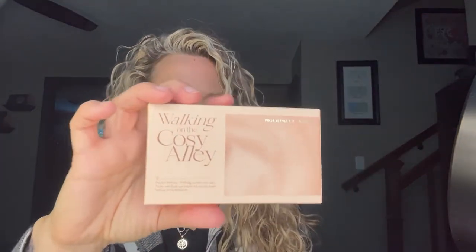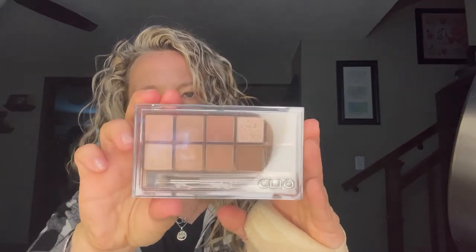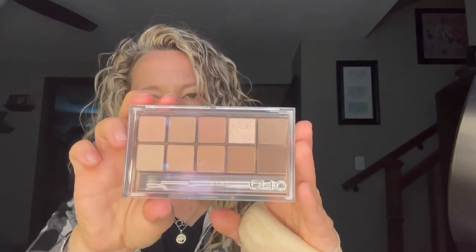I also have the No. 7 Full 360 mascara — interested in trying this, I've heard really good things about it. And then from Amazon, I got the Clio Cosmetics eyeshadow palette. I think it was Tati who was recommending them. It's called 'Walking on the Cozy Alley' — it's really pretty and right up my alley as far as colors go, sort of the basic stuff I gravitate towards for eyeshadow.